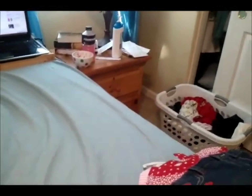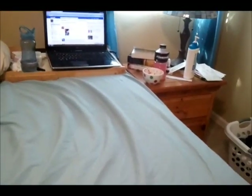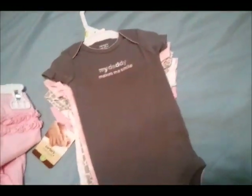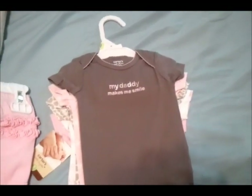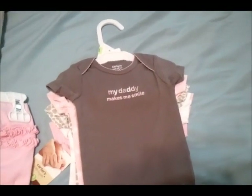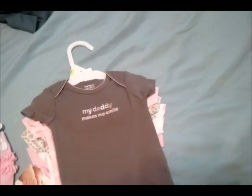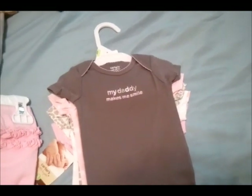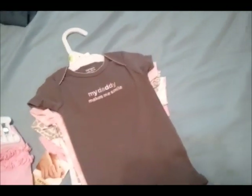Then I went to Carter's and they were having a sale plus an additional 25% off everything. I got some packs of onesies and pants because I figure since we're having a girl, people at the baby shower are probably more inclined to buy her really frilly dresses — kind of like some of the ones I bought at Once Upon a Child — and less likely to buy us just packs of onesies.